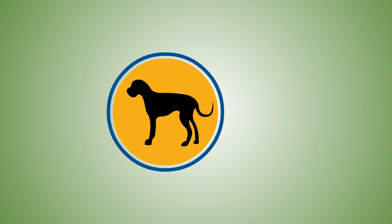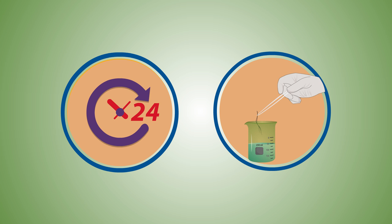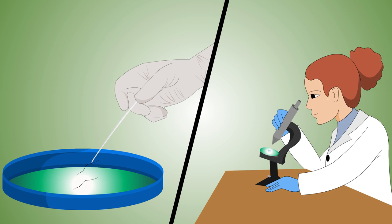To detect this pathogen, we use animal hair as bait. We collect standing water, add hair to it for 24 hours, then place the hair on selective growth media to grow out cultures.